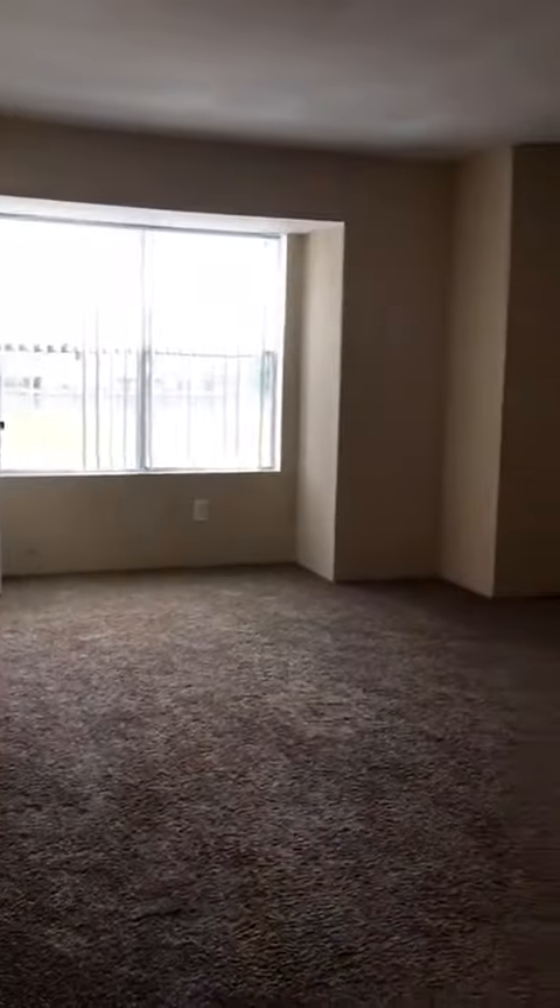This is going to be your huge master bedroom, and also your full bath will be on the second floor.